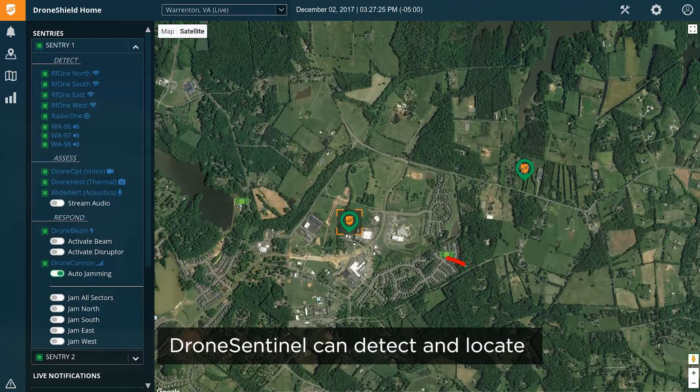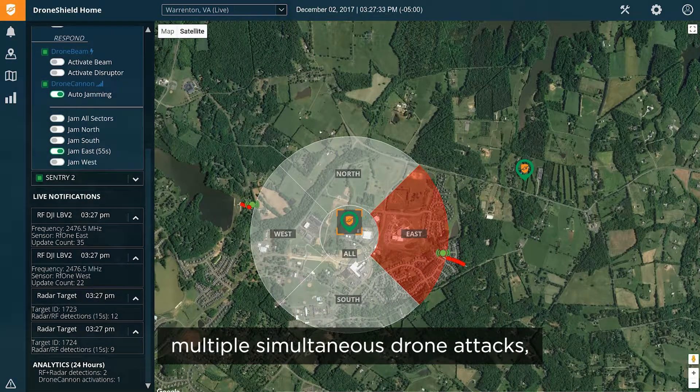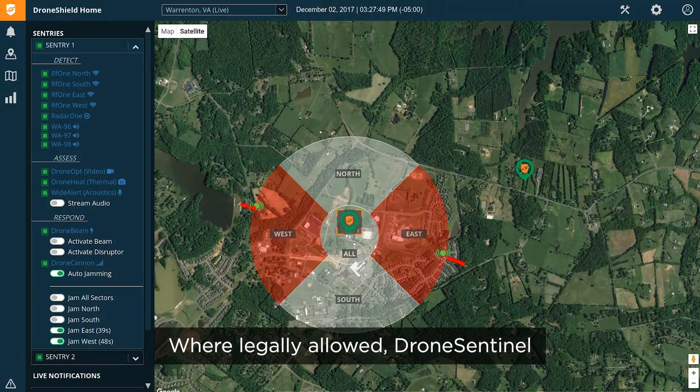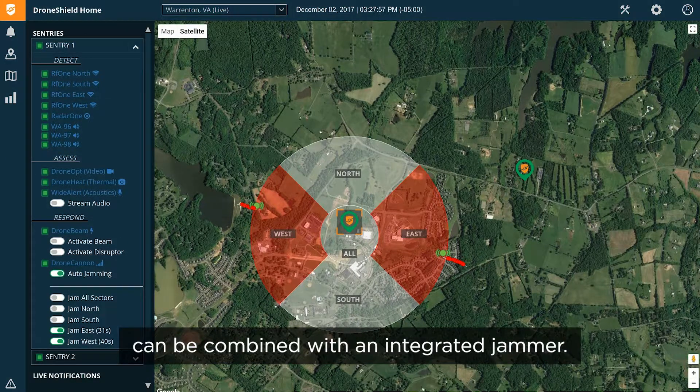Drone Sentinel can detect and locate multiple simultaneous drone attacks, making it effective against drone swarms. Where legally allowed, Drone Sentinel can be combined with an integrated jammer.